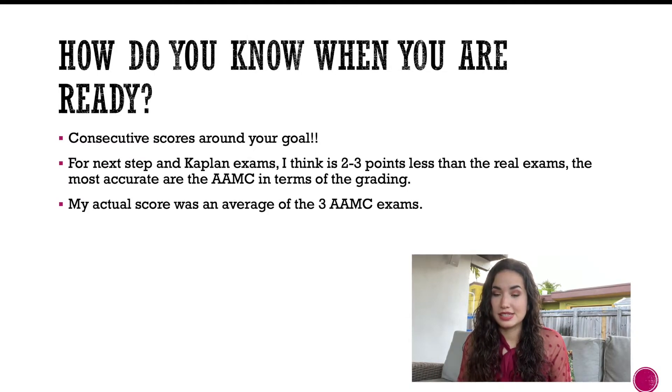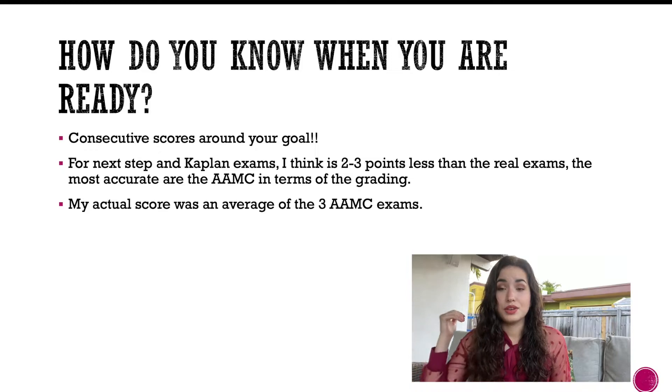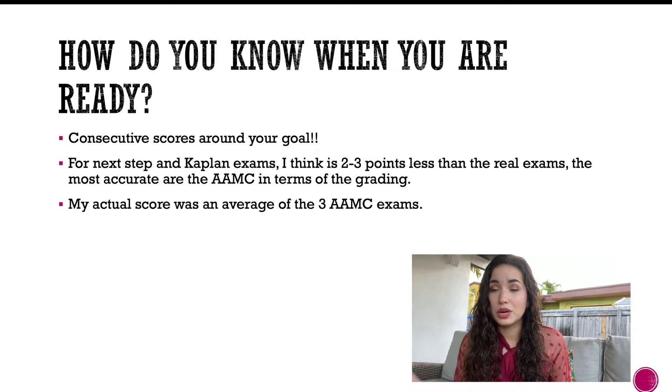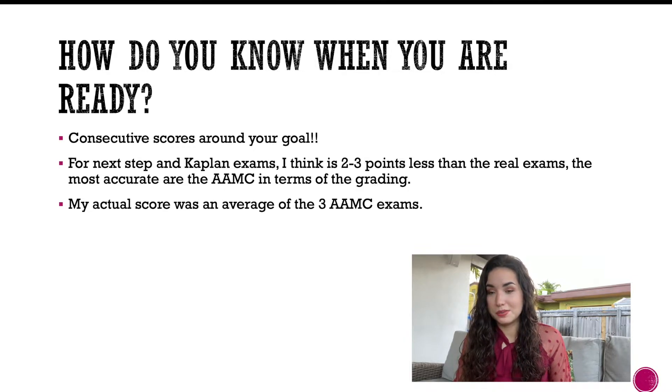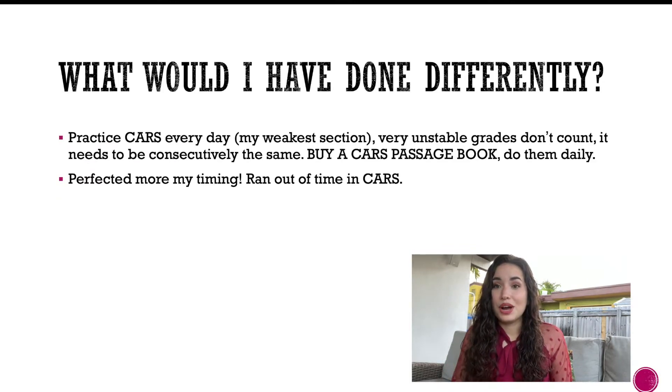How do you know when you're ready? You need consecutive scores — about three exams in a row — clustering around your goal score. For me, I was shooting for a 510. Kaplan and Next Step exams tend to score two to three points lower than the real exam. The AAMC exams are the most accurate since they make the actual test — my real score was close to my average on those.